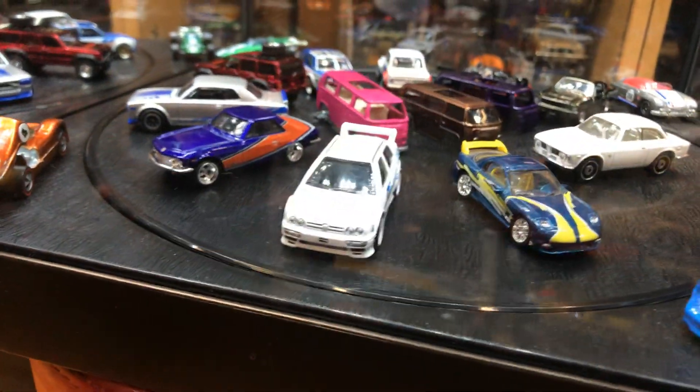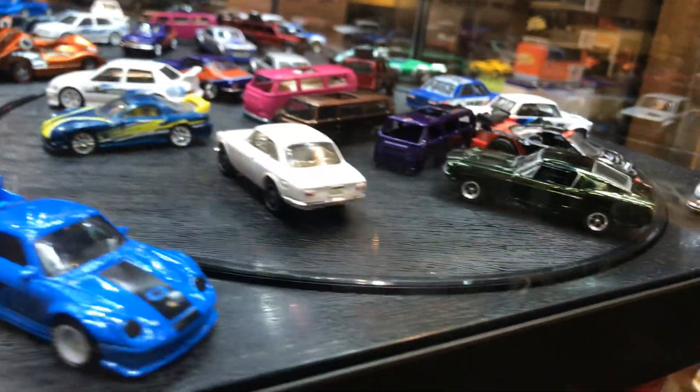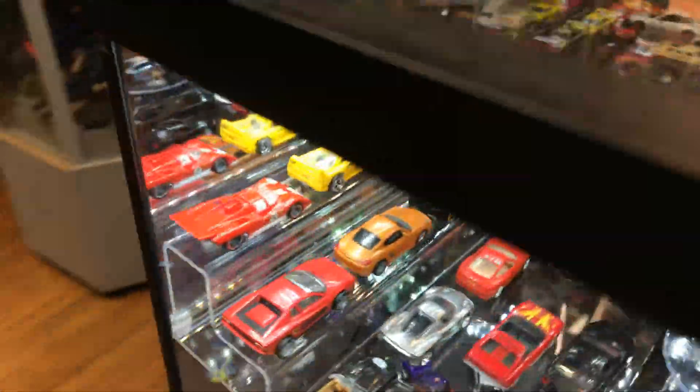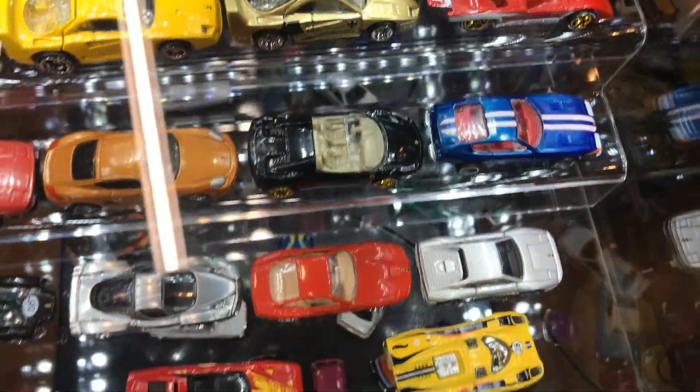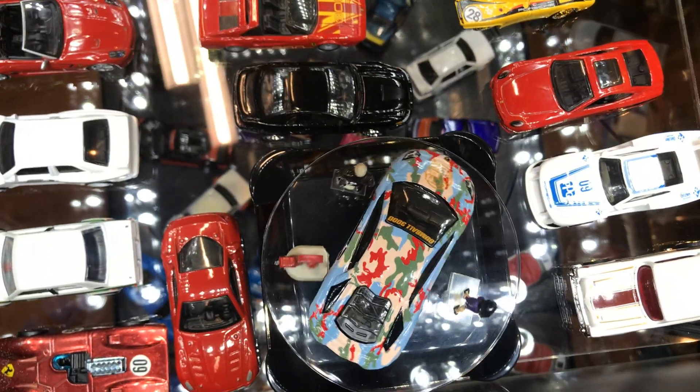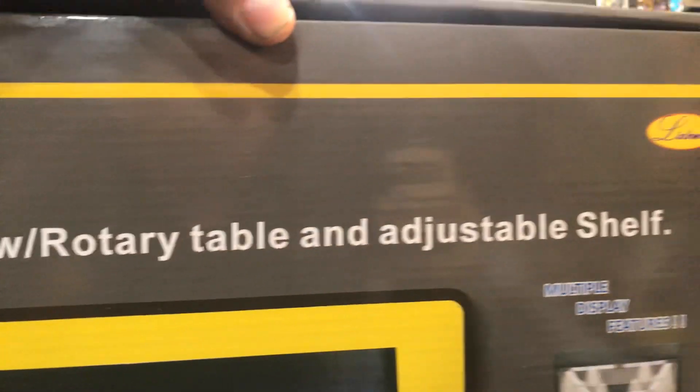It doesn't come with this part right here — you have to buy that separately. But it does spin, and that's what I like. I got it for myself; I liked it. I said if M&J has one and it looks cool, why can't I have one? It also has a see-through roof — check it out, you can see everything from the top. Pretty nice, right? Look at the top view of the Lamborghini. It comes in this box: LED Eye case with rotary table and adjustable shelf, multiple display features. You can put Santa in there too, or your bling, or pictures of yourself actually rotating around. Not a bad idea, right?